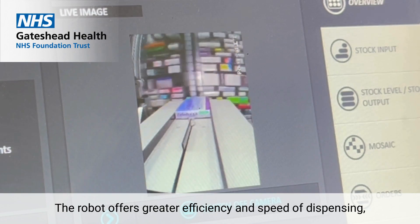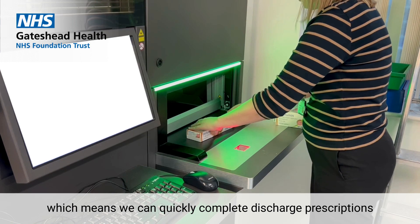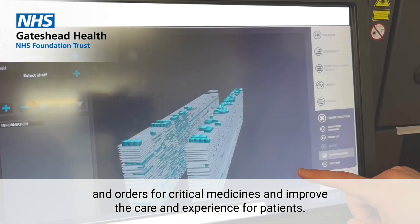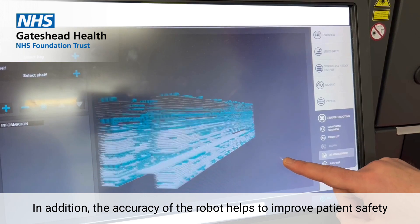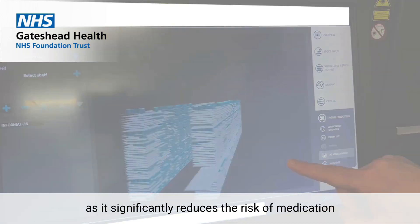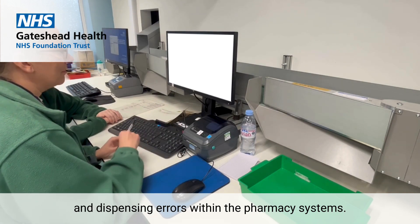The robot offers greater efficiency and speed of dispensing, which means we can quickly complete discharge prescriptions and orders for critical medicines and improve the care and experience for patients. In addition, the accuracy of the robot helps to improve patient safety, as it significantly reduces the risk of medication and dispensing errors within the pharmacy system.